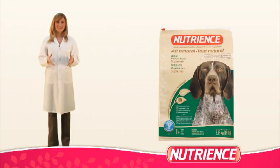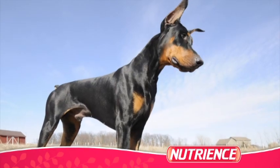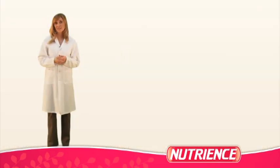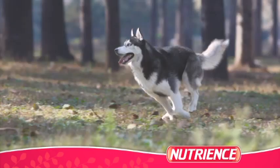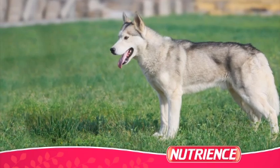Our Supreme formula contains high-quality chicken protein to help build lean muscles and healthy bodies. In addition, Supreme contains numerous important additives like prebiotics, which help support a healthy intestinal tract, and omega-3 and 6 fatty acids,